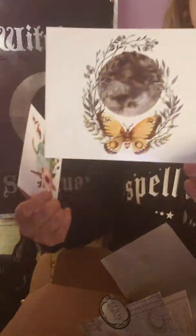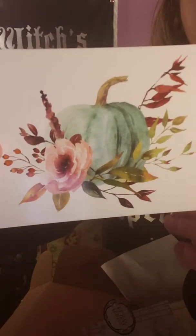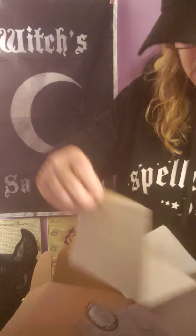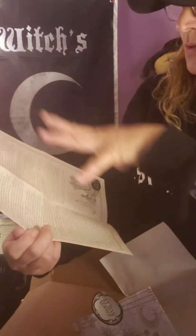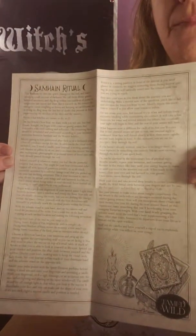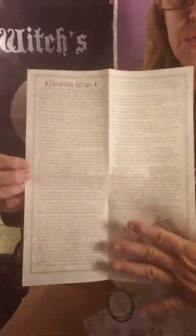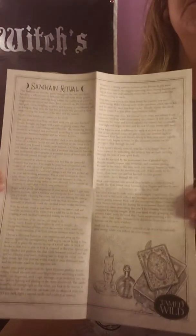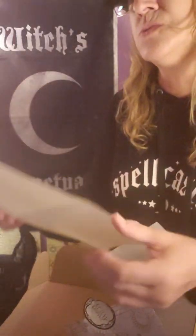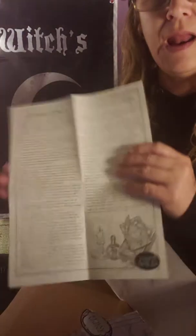And we have these two pretty postcards that they included this month — very pretty, both of them, absolutely nice. We also got this big book of shadows piece of paper with the Samhain ritual — I don't know if it's the same one from the back of that card, but it is a full ritual, so beautiful for your book of shadows. Like I said, if you don't have your own ritual you can use this one, try a new one, or just add it. I always like to see different rituals — I have my own but I'd absolutely love to try different things.